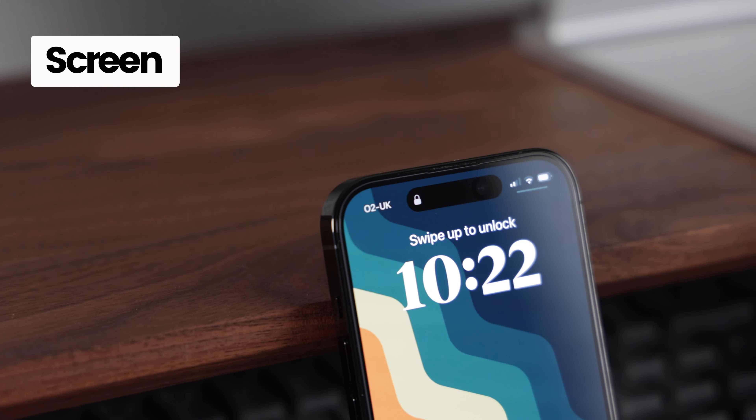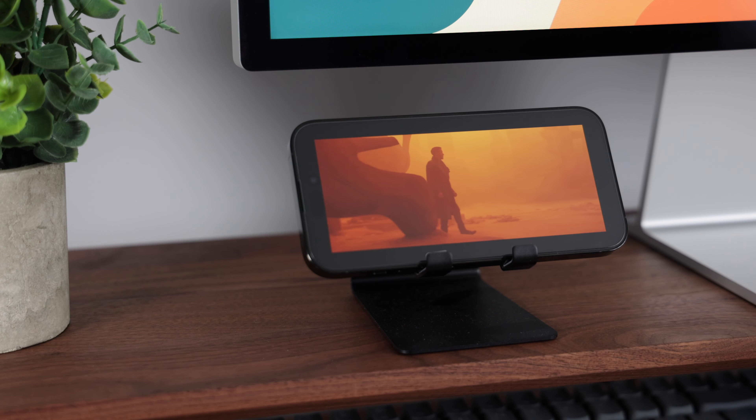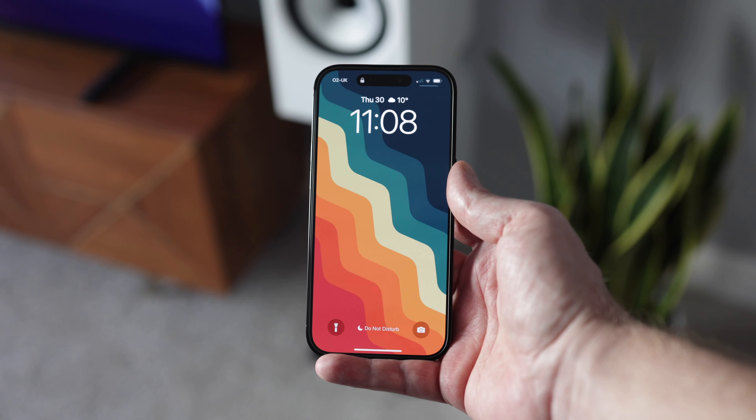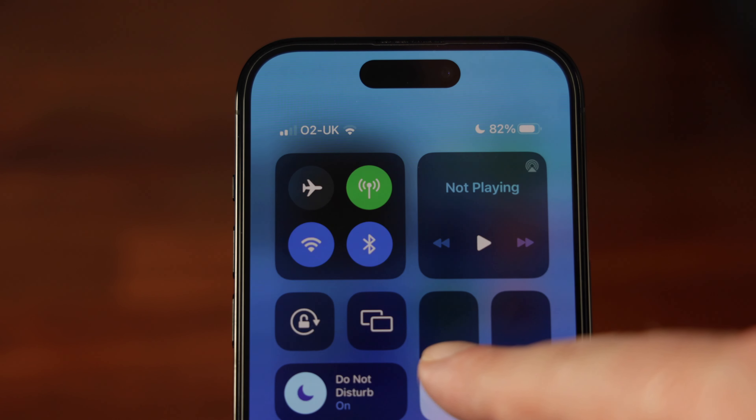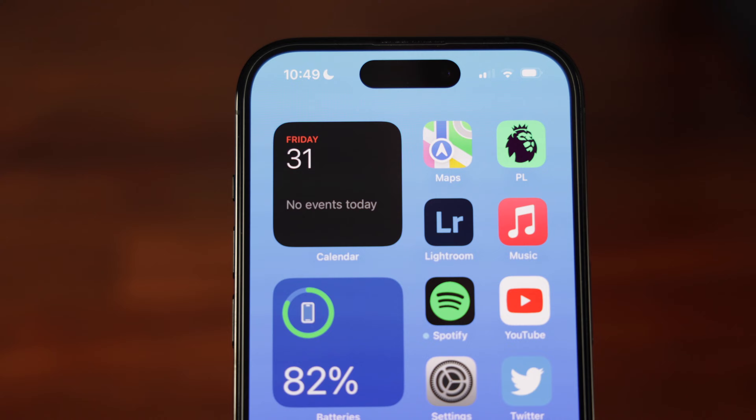Let's start with the screen, which has been a definite positive. The image quality is fantastic with those awesome OLED blacks and contrast levels. The screen brightness is outstanding and can hit up to a crazy peak of 2,000 nits.